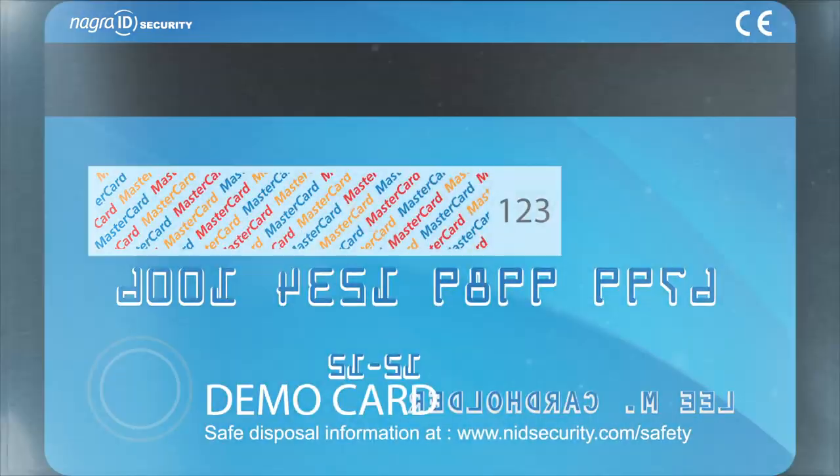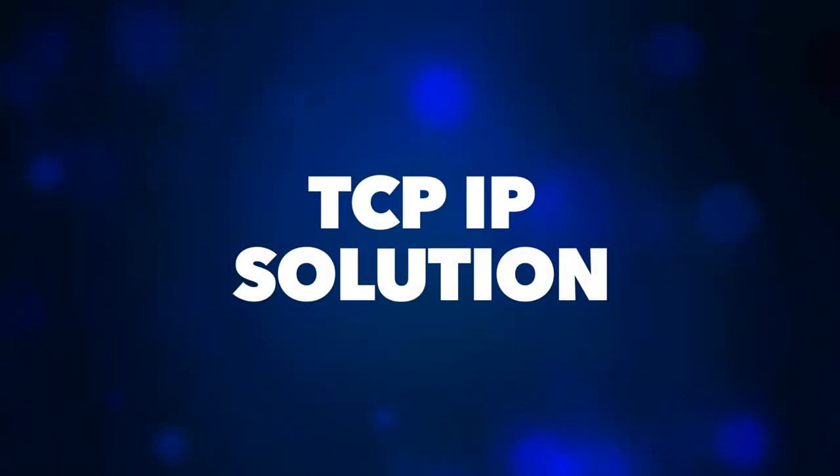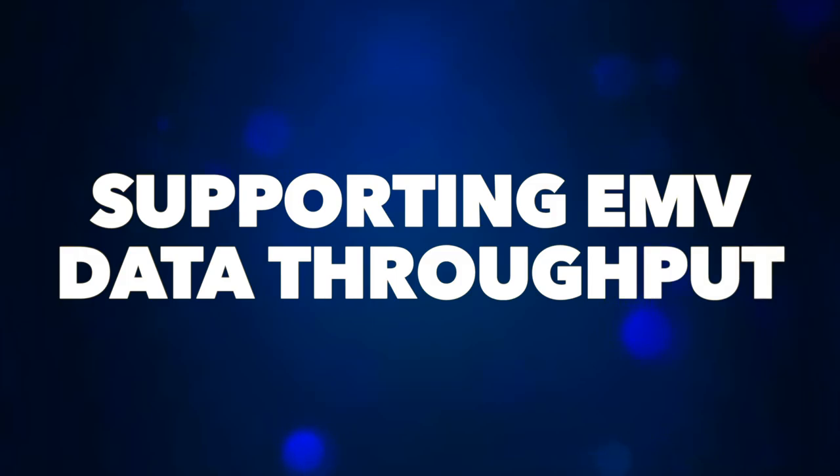Therefore, the industry is moving to a TCP/IP solution that is able to handle more information quickly and securely. In order for retailers to get the proper connections to support EMV compliance for data throughput, there are a few options to consider.